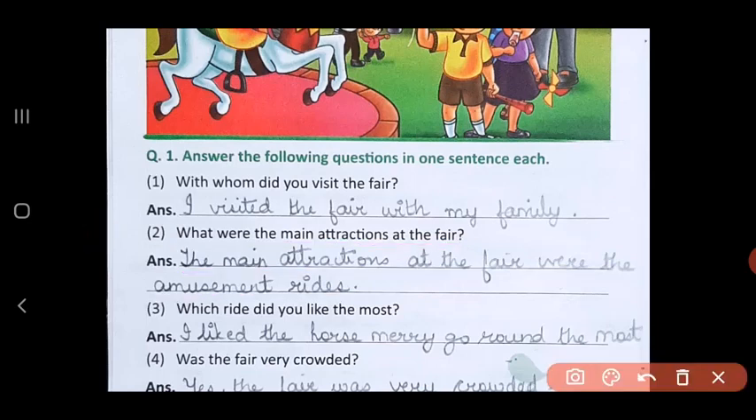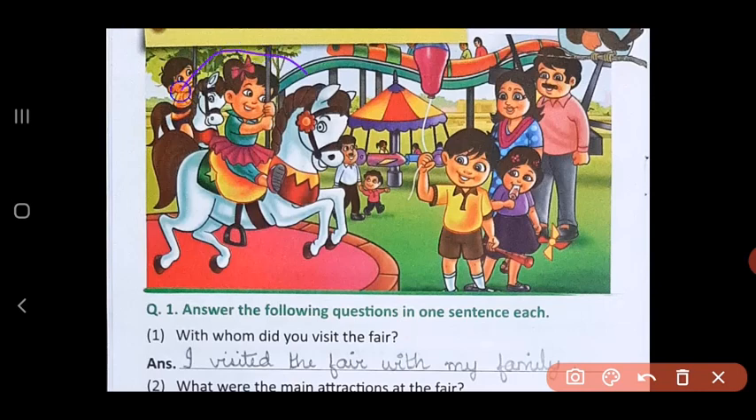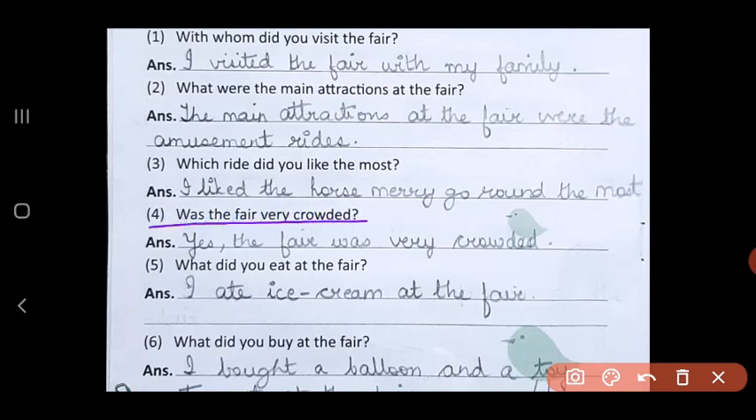Question 3: which ride did you like the most? I liked the horse merry-go-round the most. Here is a picture — this is a horse merry-go-round where children sit on the horse and it goes round and round. Question 4: was the fair very crowded? Yes, the fair was very crowded. Fifth question: what did you eat at the fair? I ate ice cream at the fair.